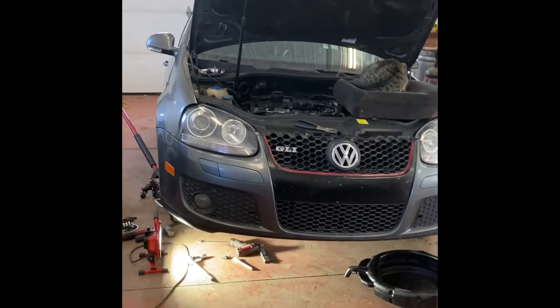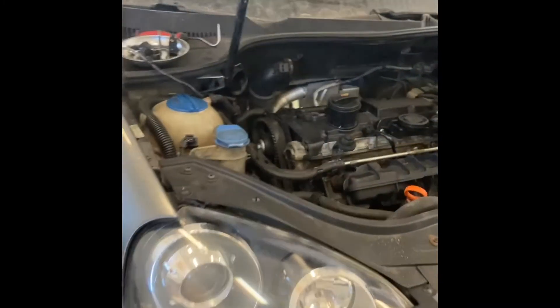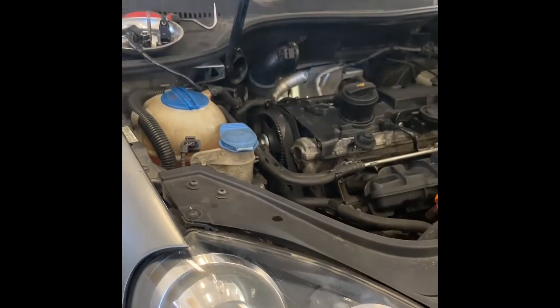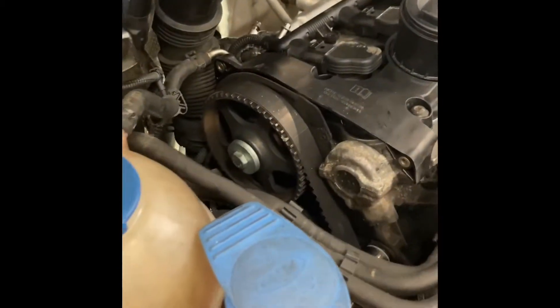2007 Jetta 2.0 turbo — just verifying cam timing. We've got a rough-running engine with correlation code problems. The leading cause is timing, so I'll show you how to time this timing belt and double-check that everything's good, assuming you know how to pull this stuff apart.